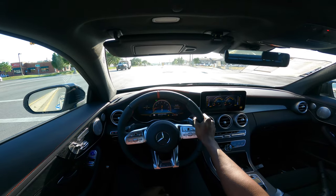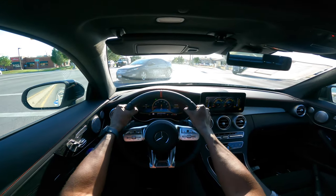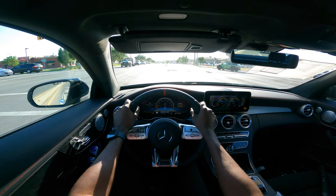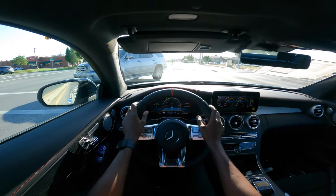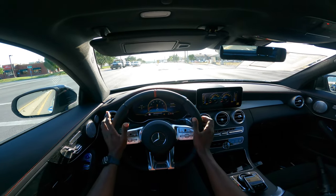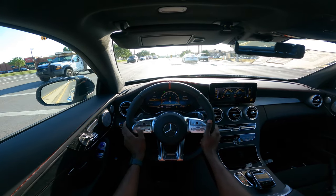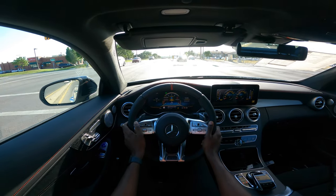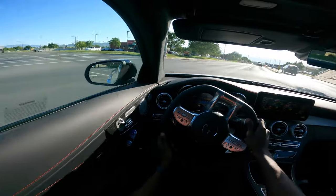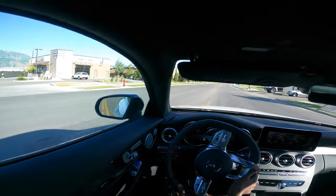There are paddle shifters behind the steering wheel — the downshift as well as the upshift on the right-hand side. Having driven the new C43, I think this feels more sporty, to be honest — more rugged in terms of how it looks. The steering wheel, the leather — it's just a better feel. There's also a touch pad at the center to control the MBUX system; there are different options and it's just a different feel in this car.